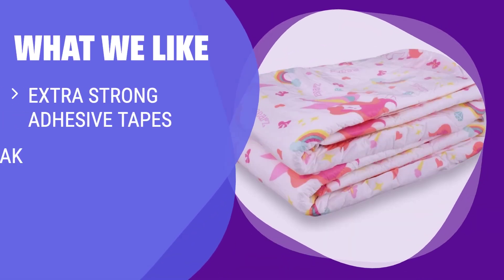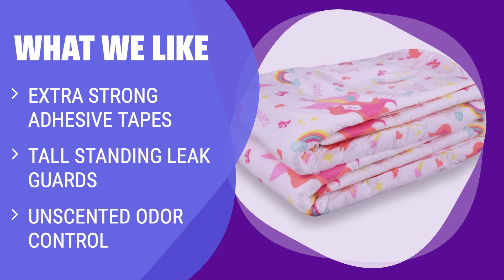What we like: if you're looking for a diaper with extra strong adhesive tapes, tall standing leg guards to reduce leaks, and unscented odor control, this is the one for you. With an absorbency of 5,426 to 5,815 milliliters, this diaper has you covered.